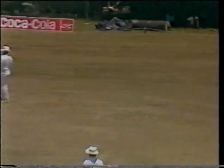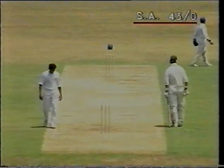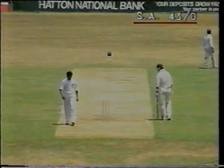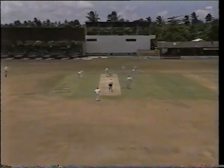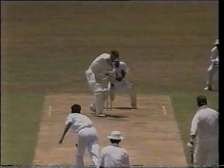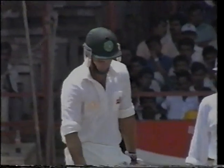Piling on the balls and drops it short. Worked away nicely — there was no third man. This is going short of length. Kumara Dharmasena, very bold, got a little bit of lift there.